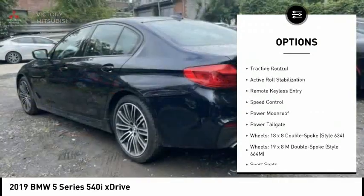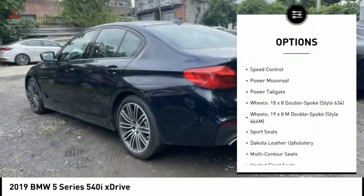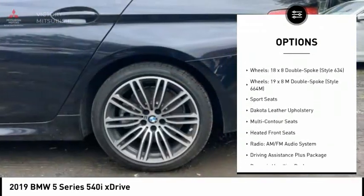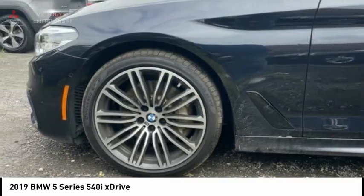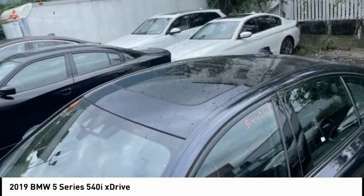Electronic Stability Control, Alloy Wheels, Brake Assist, Traction Control, Active Roll Stabilization, Remote Keyless Entry, Speed Control, Power Moonroof, Power Tailgate.